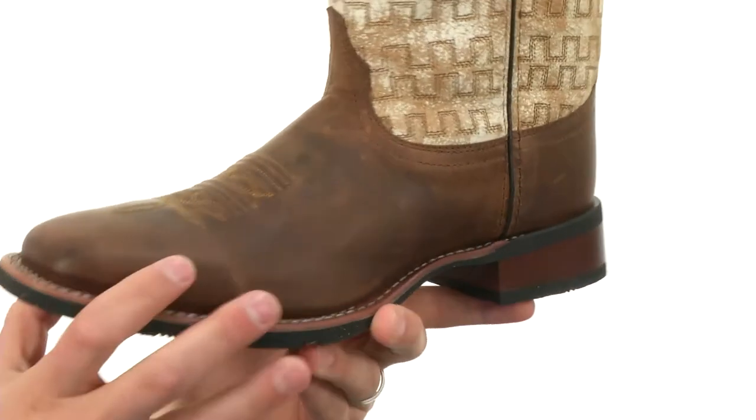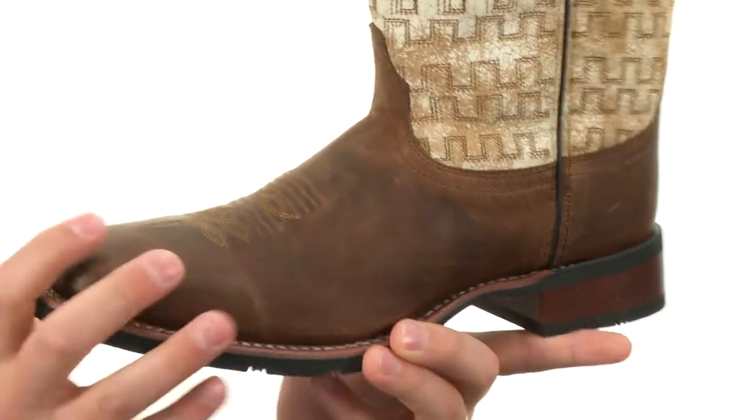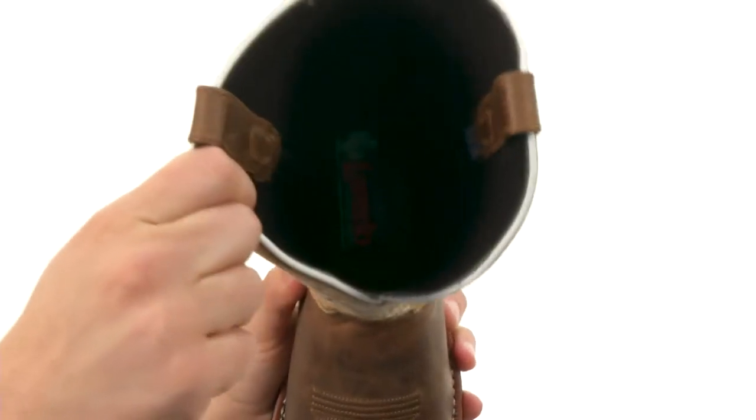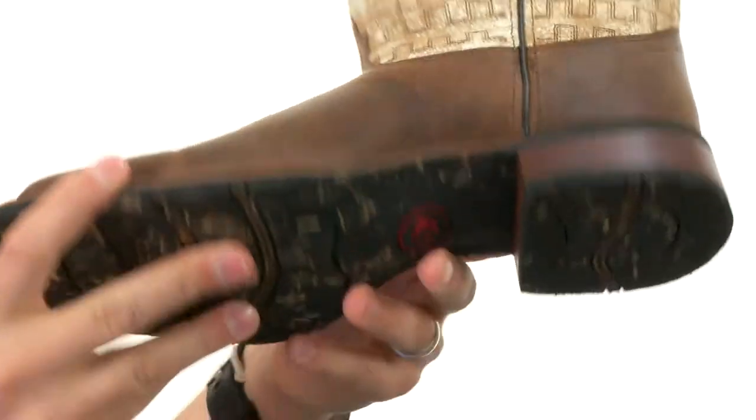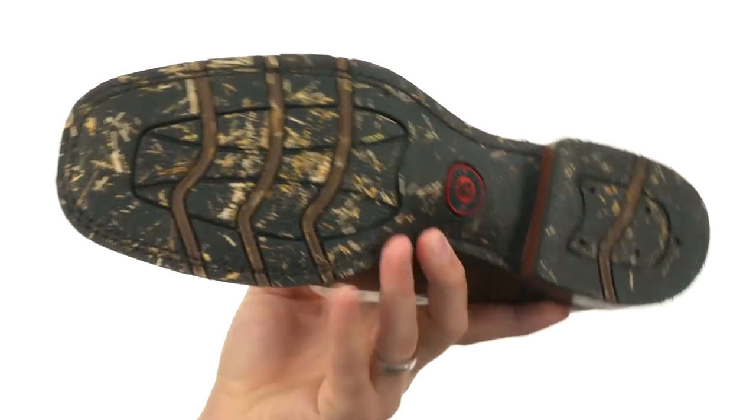These awesome cowboy boots have a crackled leather shaft here, gives you that really authentic style with a nice distressed look around the bottom. It's got a really comfortable inside lining too, breathable textile in there to keep your feet feeling great. There's plenty of cushioning in that footbed along with a sturdy outsole down here, it's really gonna help keep you steady. It's a great looking pair of boots so don't miss out on them from Laredo.